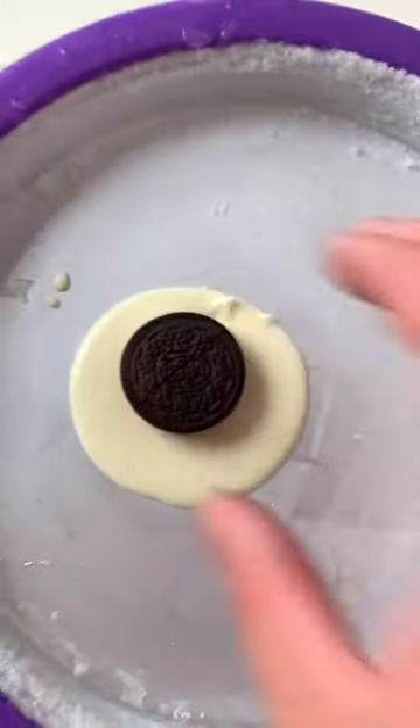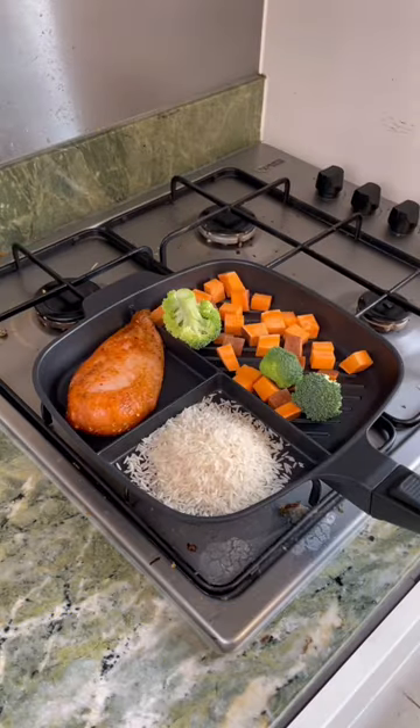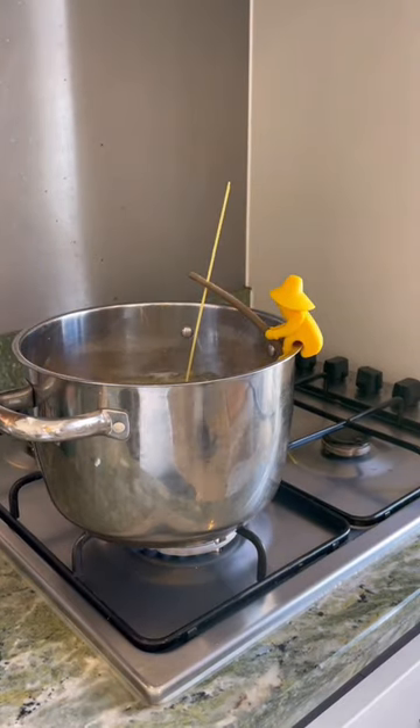This tray makes rolled ice cream when you chop and spread the ingredients then scrape them off. This non-stick pan cooks up to three meals at once. This fisherman sits on the edge of your saucepan and casts a line of spaghetti so you can tell when it's done.